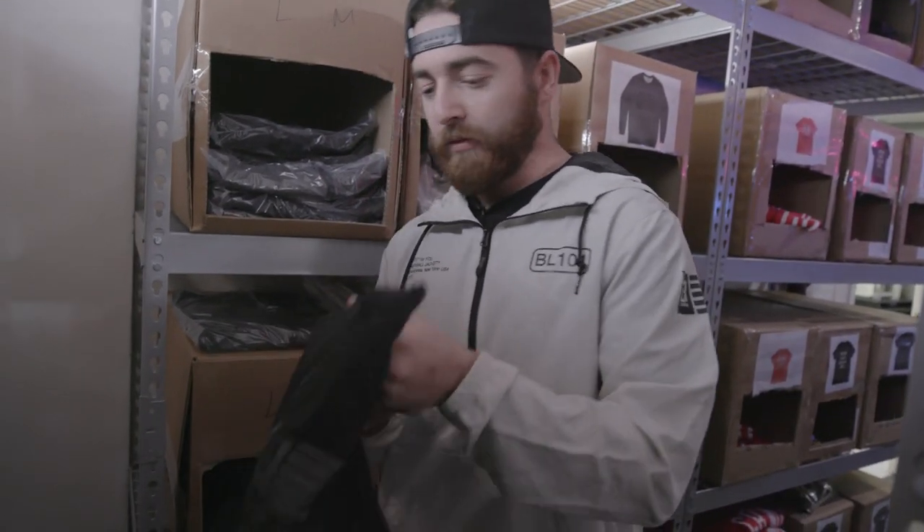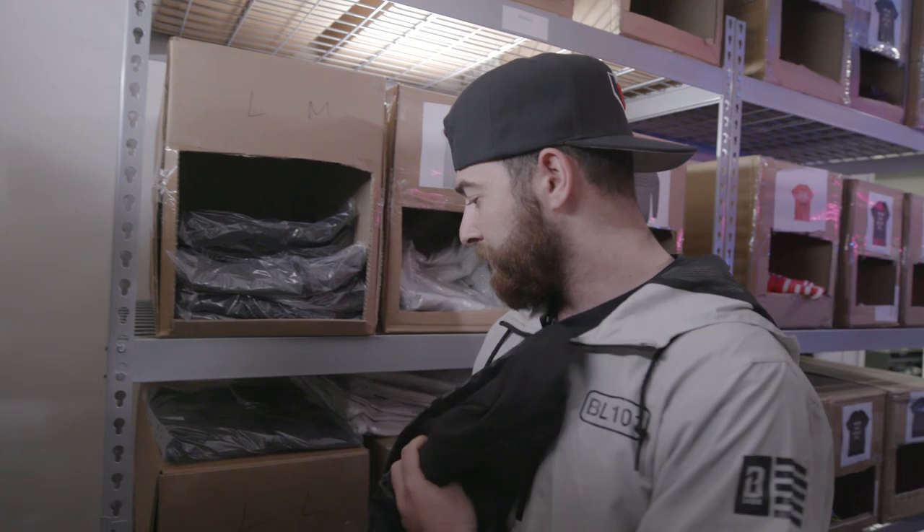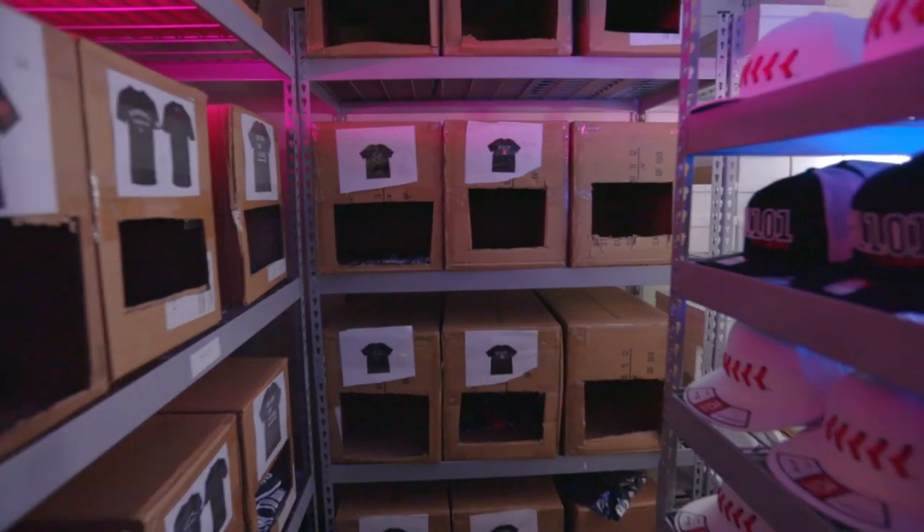We've got our Phantom windbreaker, which is another windbreaker we came out with that's pretty popular. This is where we house all the product that gets shipped and all the merchandise. That's the BL101 HQ.